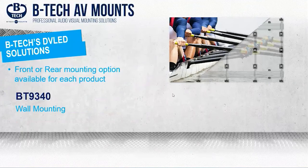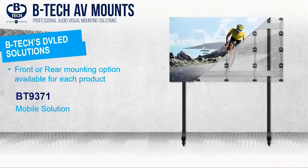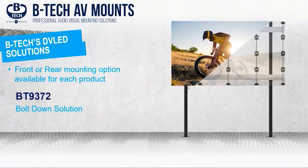The BT9340 is our wall-mounted offering. The BT9370 is our freestanding option — you can go to 4.2 meters high without the need to tie back to the fabric of any building. The BT9371 is our mobile option — 3.6 meters high is the maximum. The BT9372 is our bolt-down option — again 4.2 meters high without the need to tie back. All of these options are fully expandable, so you can go as wide as you like.